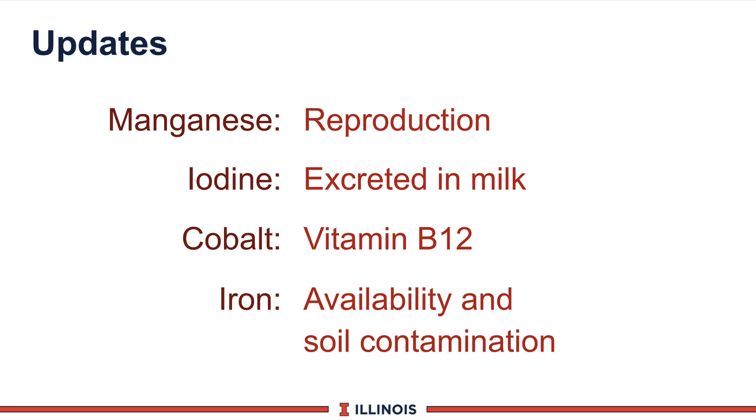Some of the other microminerals have smaller functions. Manganese has an impact on reproduction, and new work from Ohio State says those requirements are higher than in the current NRC. Iodine is excreted in milk, and FDA has looked at this to be sure we don't go excessively high, as it would be high in milk with some human ramifications. Cobalt is a key requirement for vitamin B12 synthesis, so its major function is in the rumen through B12, and studies out of Minnesota show higher benefits to higher levels of cobalt. Iron is very controversial because of its availability and soil contamination — some parts of the United States can find as high as 800 to 900 parts per million — but the question is whether it's just contamination or biologically available to the animal, and there's new work looking at anemia in lactating dairy cattle.